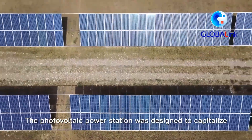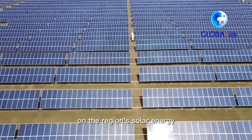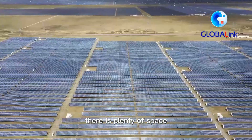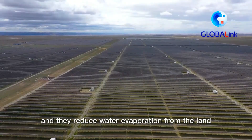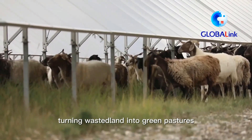The Photovoltaic Power Station was designed to capitalize on the region's solar energy. Beneath the modules, there is plenty of space for vegetation to grow, and they reduce water evaporation from the land, turning waste land into green pastures.